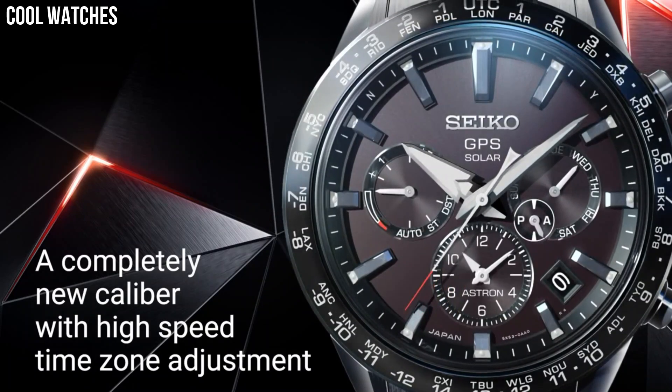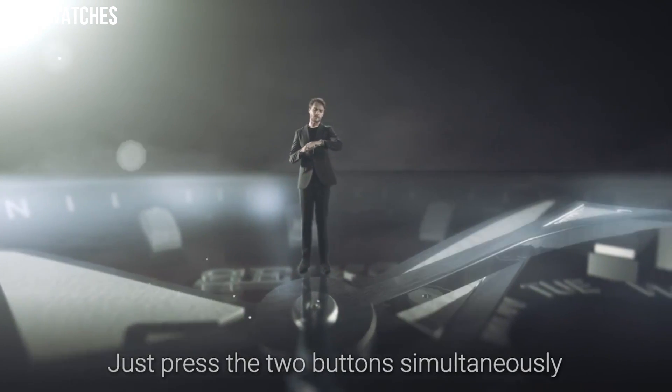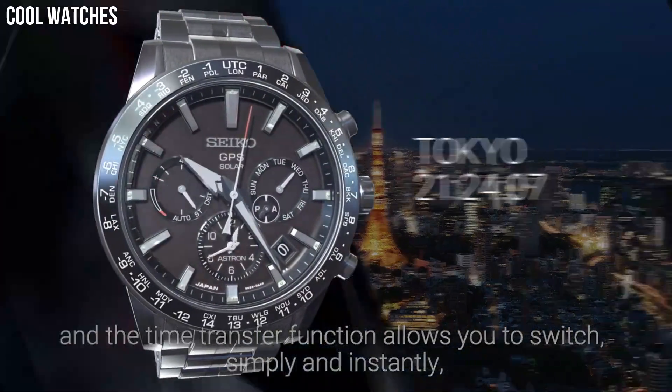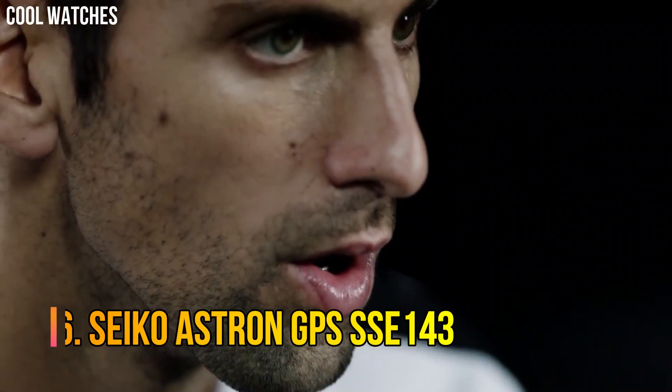Solar quartz movement in 5x53 caliber. Titanium hard coating ceramic case of round shape. Case dimensions are 42.9 mm in diameter and 12.2 mm in thickness. Number 6.